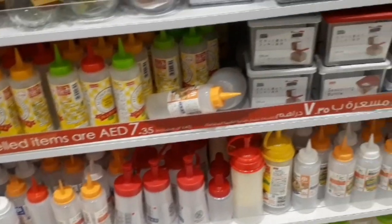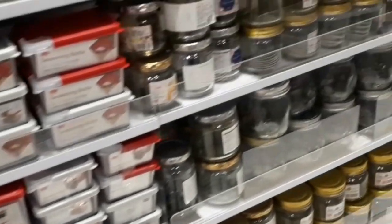As you can see, it's full of oil cans, spice containers, and airtight containers.